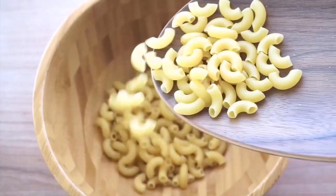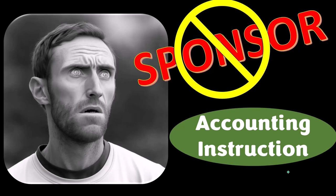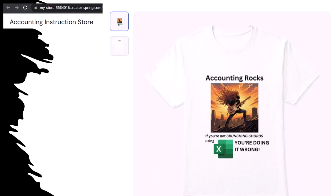First, a word from our sponsor. We're sponsoring ourselves on this one because apparently the merchandisers don't want to be seen with us. But that's okay, because our merchandise is better than their stuff anyways. Like our Accounting Rocks product line. If you're not crunching cords using Excel, you're doing it wrong — a must-have product. Accounting is one of the highest forms of artistic expression, meaning accountants have an obligation to share the tools necessary to properly channel the creative muse, who rarely speaks more clearly than through the beautiful symmetry of spreadsheets. So get the shirt because the creative muse could use a new pair of shoes.